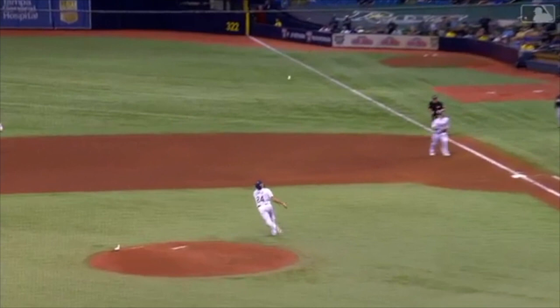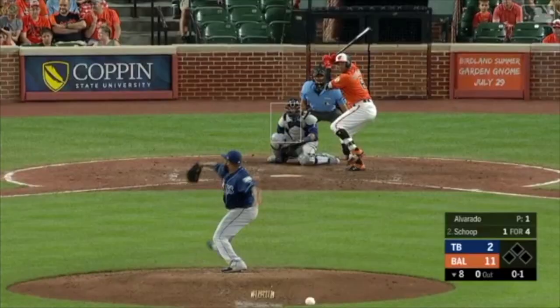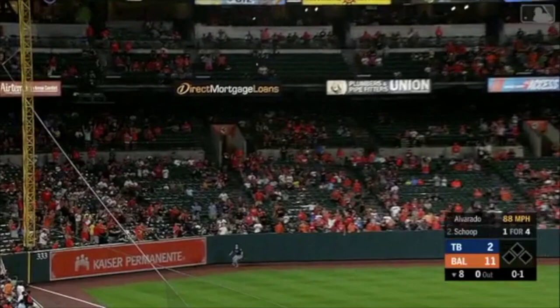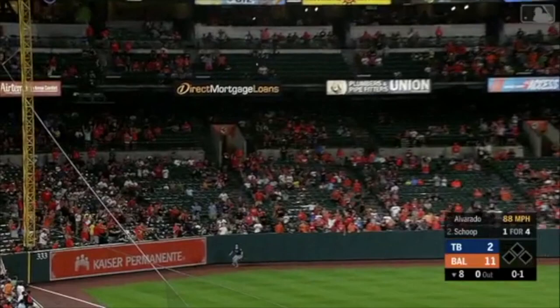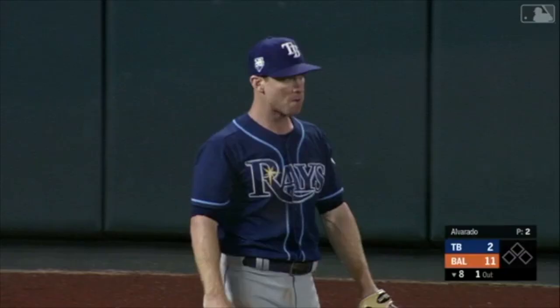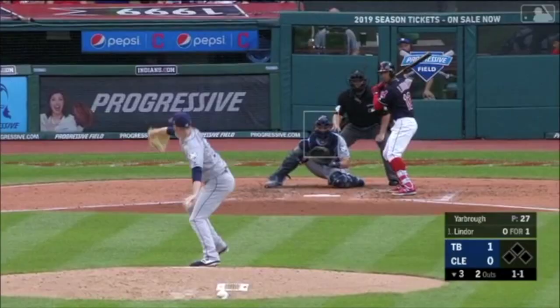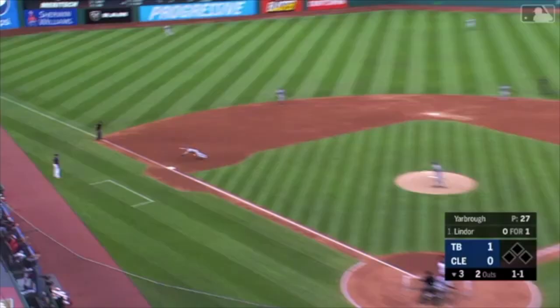Joey Wendell. He hits one deep to left. Wendell back, and that ball will be caught by Wendell. Jonathan Scope making a bid for another home run. Ground ball and a diving stop — Wendell. Throw to first. He's got to stamp it with a star for Joey Wendell on that one.